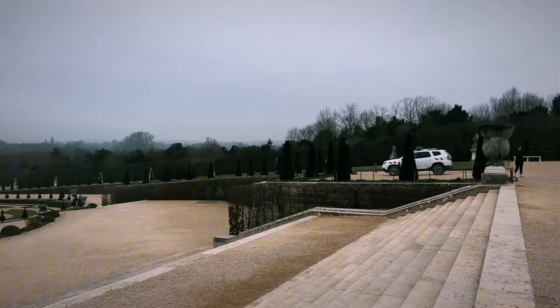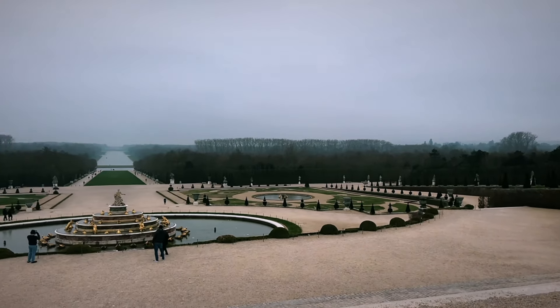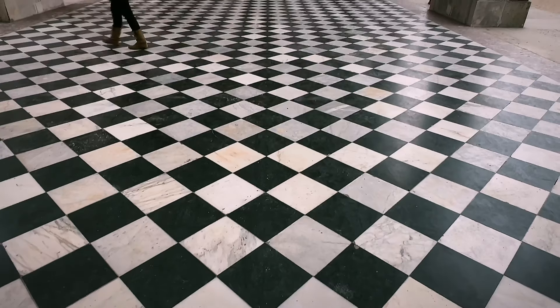A bit dizzy — yes, this is how I felt inside of Versailles. In this video, you will find out why.